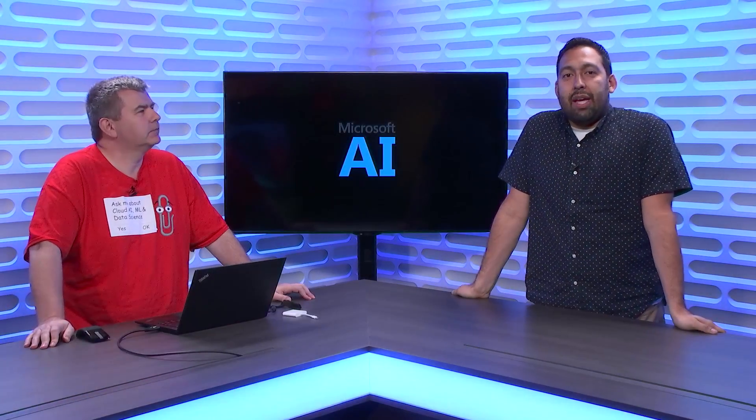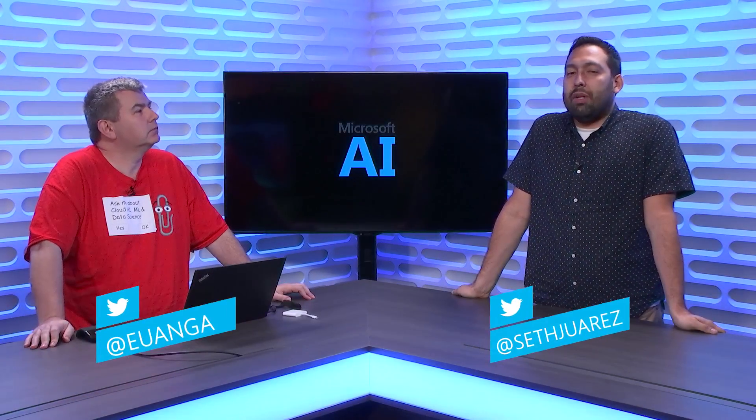Hello and welcome to this episode of the AI Show where we're going to take a look at the part of data science that everyone has to do, but nobody talks about. I'm Ewan Garden. I work on the AML platform team. I specifically focus on the most exciting — and also the most time-consuming — part of AML, which is data preparation. I'm here to entertain and educate Seth for the next little while.